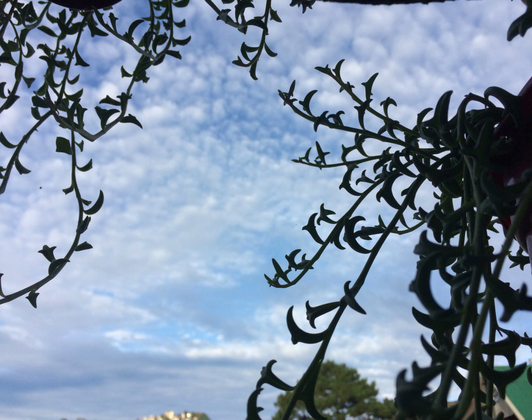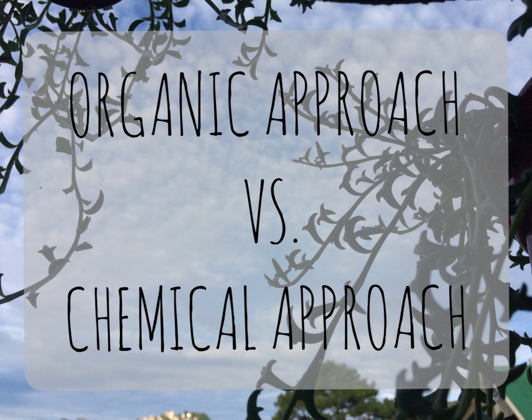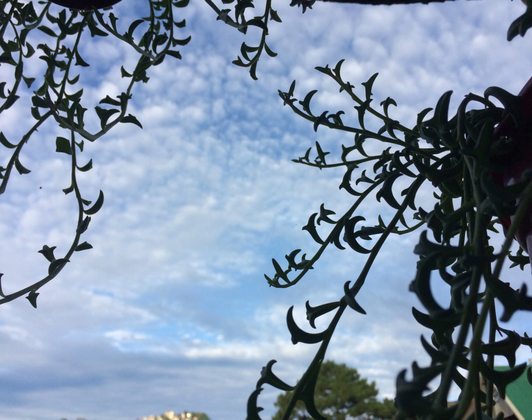Hi guys! Welcome back to my YouTube channel. Today we are going to talk about one of the requested topics from one of our viewers. This is entitled: What is more effective? Organic fungicide versus chemical-based fungicide. This also includes organic pesticide versus chemical-based pesticide.